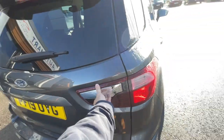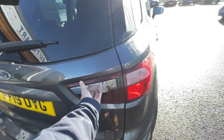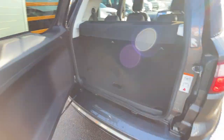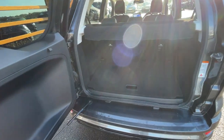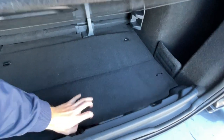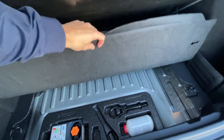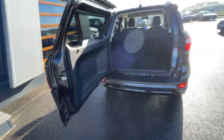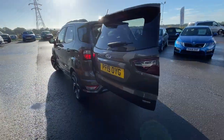I'll just show you the boot — as you can see it's got a really big boot with plenty of storage space, well looked after by the previous owner. There's also a tyre repair kit and a tow hook, and yeah, plenty of space overall.